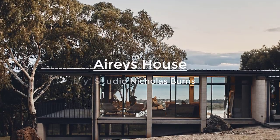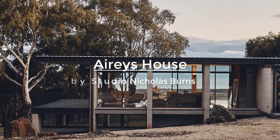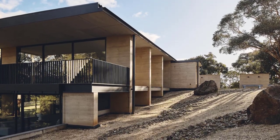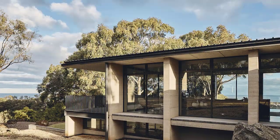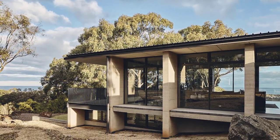Designed by Studio Nicholas Burns, the Aries House is located inland slightly on the edge of the hills and dense bushland on the Great Ocean Road, Victoria, Australia. The house responds to the site and vegetation; the siding is nested into the gradient, allowing the house to naturally fall away to the southeast, and the earth helps to stabilize the temperature over the seasons.